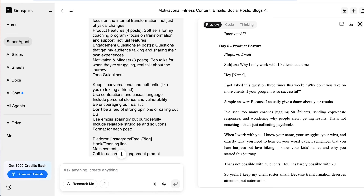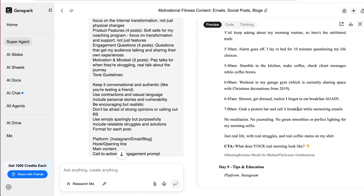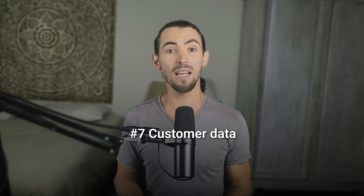Between market research and content creation, we just saved you probably 15 to 20 hours a week right there. Now let's talk about something most business owners have but rarely use to its full potential: customer data. We're sitting on gold and acting like it's gravel. All those names, emails, past orders, and interactions — that's a goldmine if you know how to look at it the right way.